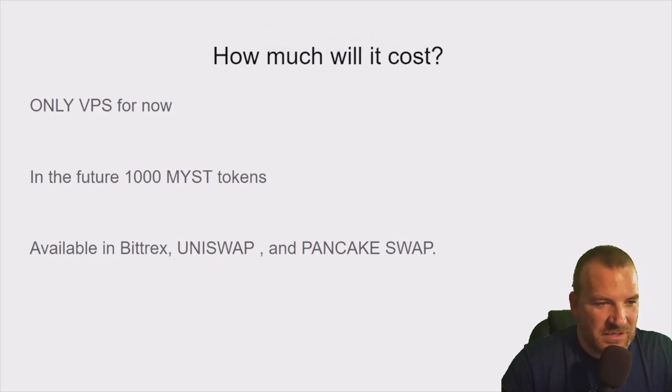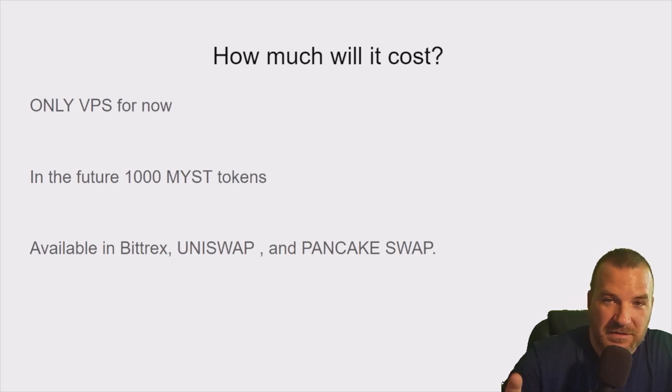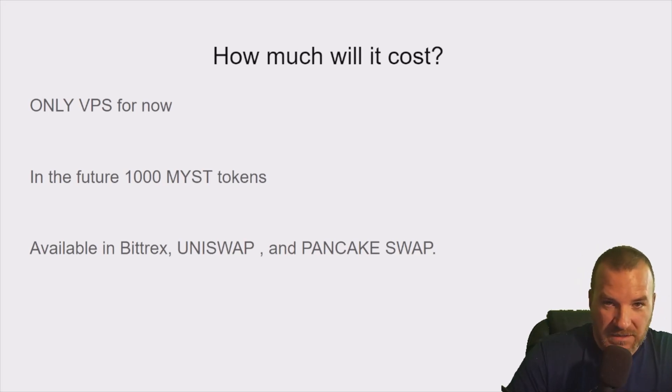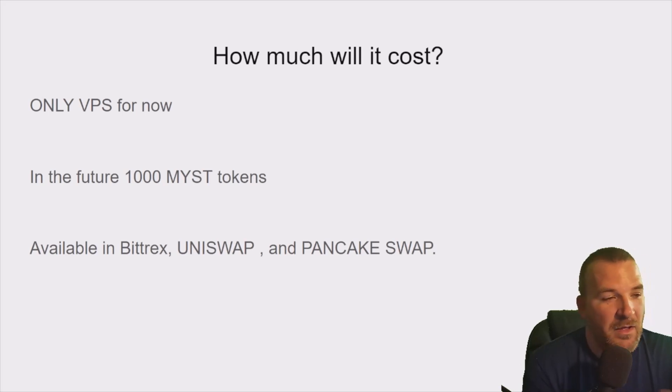These nodes don't cost anything right now, but they will cost in the future — specifically a thousand Mysterium tokens per node. Right now the token is about 89 cents. You have the opportunity to buy some now. However many nodes you want to run, you need a thousand tokens per node. You can get them on Bittrex, Uniswap, or PancakeSwap. Right now it's still testnet, so the only thing you're paying for is the VPS.